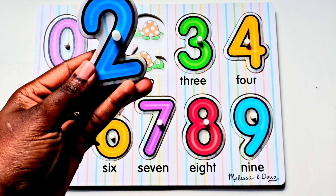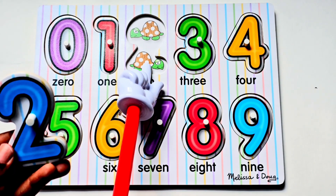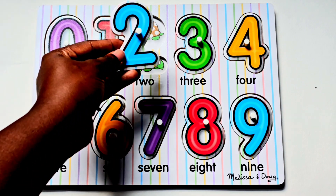Our next number is the number two. There are two turtles. Let's count. One, two. Number two.